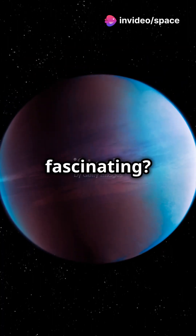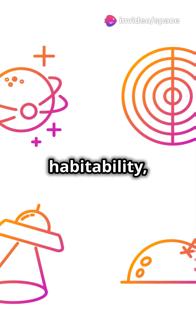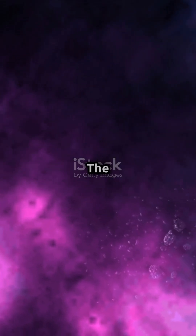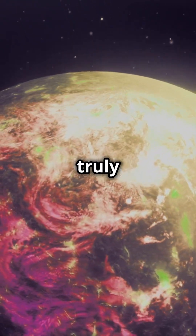So, which is more fascinating? Proxima Centauri b offers the promise of habitability, while Sweeps 11 shows us the extremes of planetary science. The universe is vast, and these planets remind us how diverse it truly is.